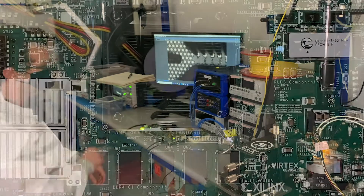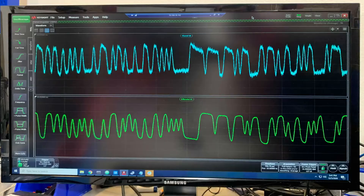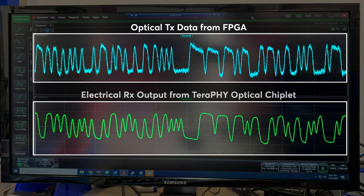We're showing transmitters and receivers both using commercial off-the-shelf FPGAs. Those FPGAs are using our optical chiplets to send that data out and receive that data optically. And we're doing this on our chip with less than two picojoules per bit of energy used.